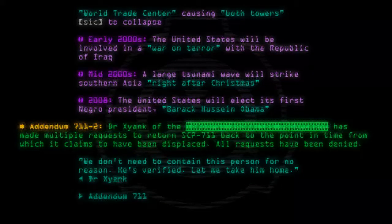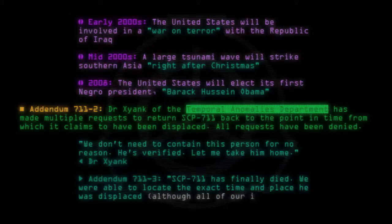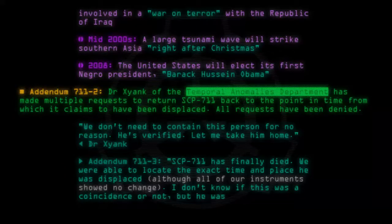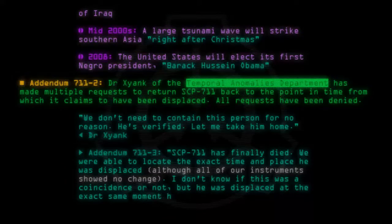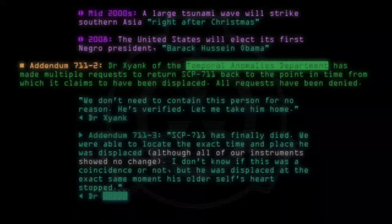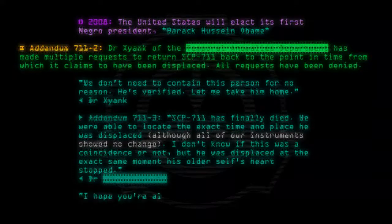Addendum 711-3: SCP-711 has finally died. We were able to locate the exact time and place he was displaced, although all of our instruments showed no change. I don't know if this was a coincidence or not, but he was displaced at the exact moment his older self's heart stopped. Doctor, I hope you're all very proud of yourselves. — Dr. Zyank